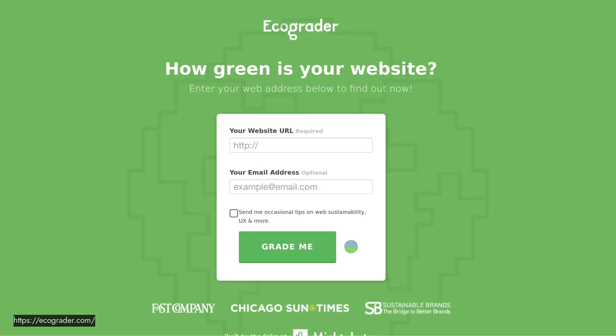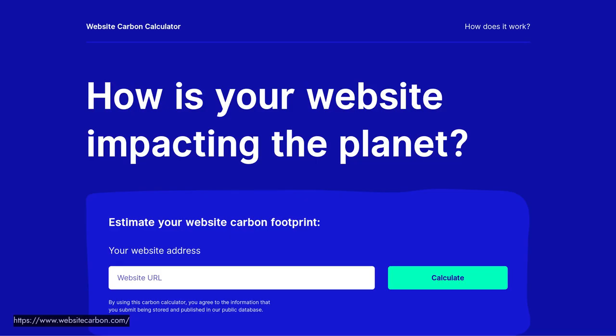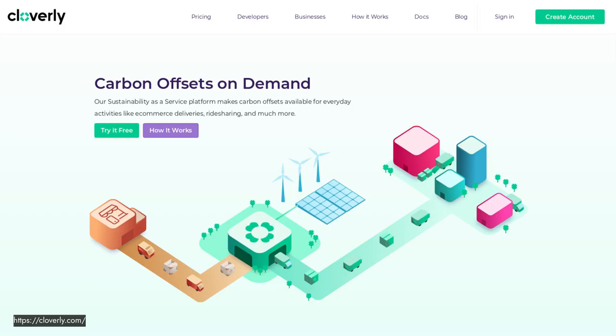To assess how your sites are performing, I highly recommend Eco Grader, which provides a wealth of information and is produced by an American agency called Mightybytes. Another newer tool is Website Carbon, produced by UK agency Wholegrain Digital — you type your URL and it gives you stats about how much CO2 your website is producing. There's also a service called Cloverly that does carbon offsets on demand, useful if you want to build offset options into your e-commerce delivery.